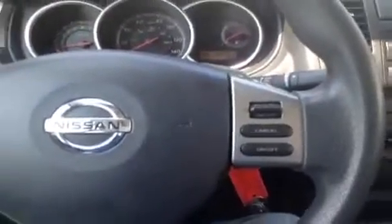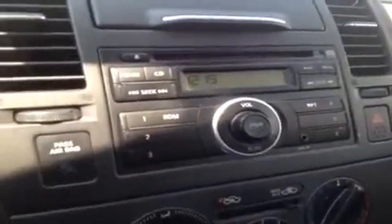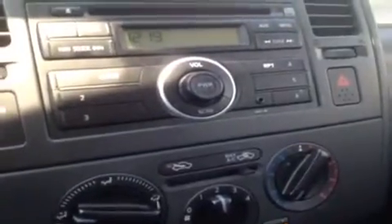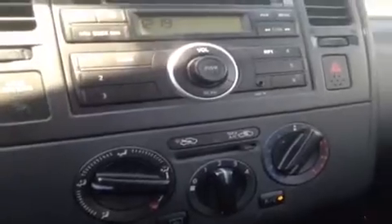Starting with the power windows, locks and mirrors, electronic stability controls. We also have steering wheel mounted controls. Over here we have the CD player, AM/FM radio and auxiliary port for anything with a headphone jack attachment, such as your iPod, iPad or iPhone. Just plug it in and play.